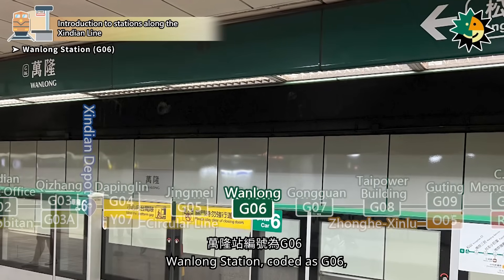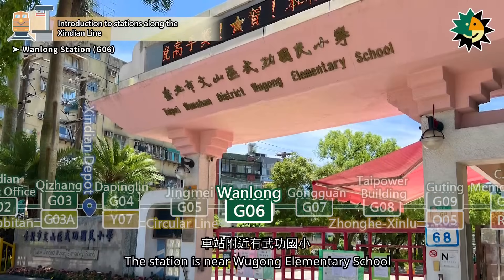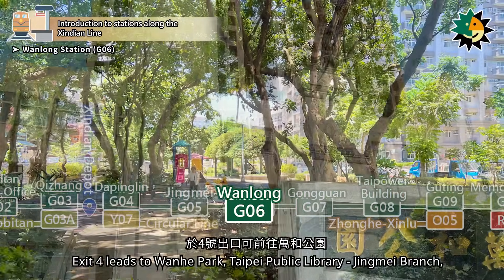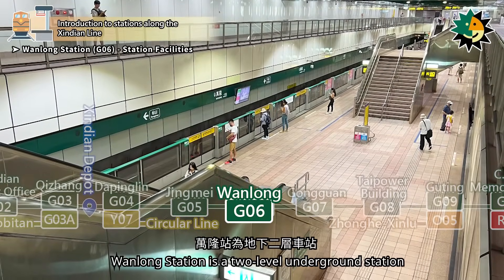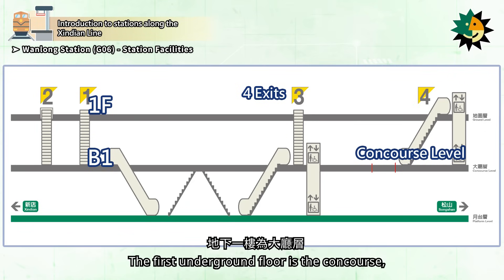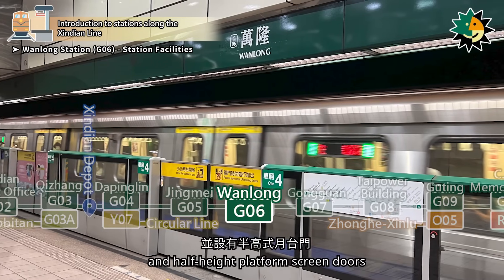Wanlong Station, coded as G06, is located on Section 5 of Roosevelt Road. It was opened in November 1999. The station is near Wugong Elementary School. Exit 4 leads to Wanha Park, Taipei Public Library Jingmei Branch, and Jingmei Swimming Pool. Wanlong Station is a two-level underground station with four entrances. The first underground floor is the concourse, and the second underground floor is the platform level, featuring an island platform and half-height platform screen doors.